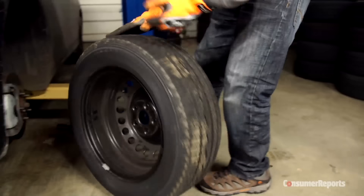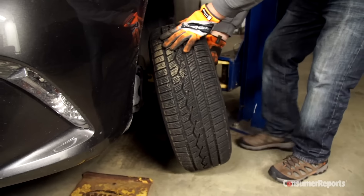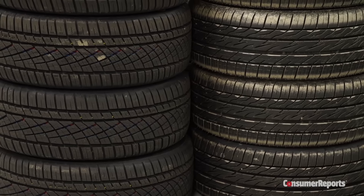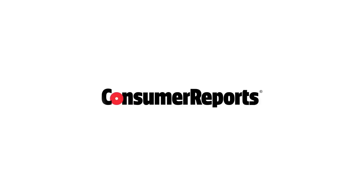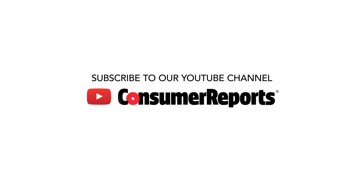And you can save the time and money of swapping snow tires on and off. For all of our tire ratings, check out ConsumerReports.org. We'll see you next time.